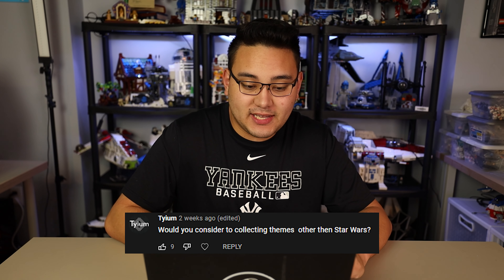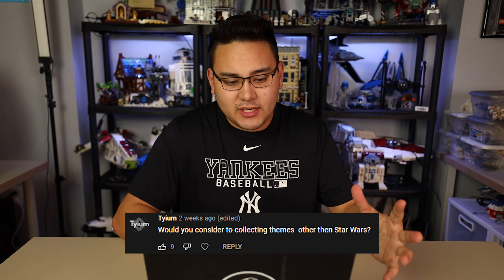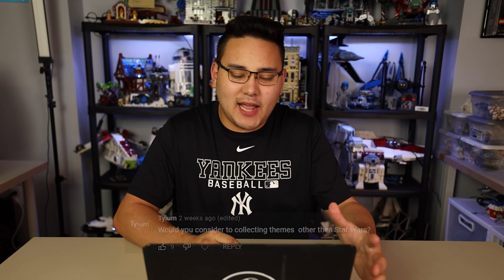Tiam is asking: would you ever consider collecting themes other than Star Wars? I really do and don't, honestly. I mentioned in my last haul video I kind of want to get into some Speed Champions stuff. I do collect other things besides Star Wars — we have the Creator Expert Modulars, the Bookshop, the Police Station, Assembly Square. I also collect some Harry Potter stuff: I got the Weasley House and the Icons set right up top there. But obviously Star Wars is the main thing here.